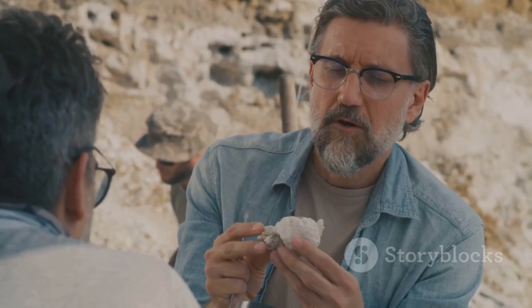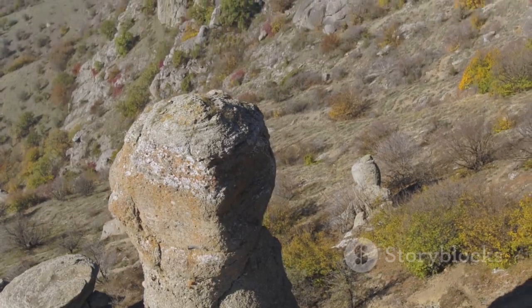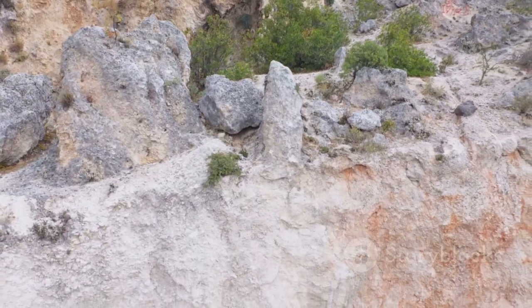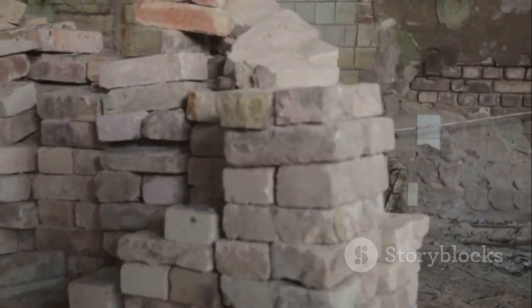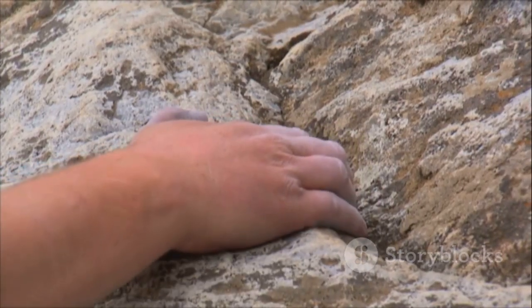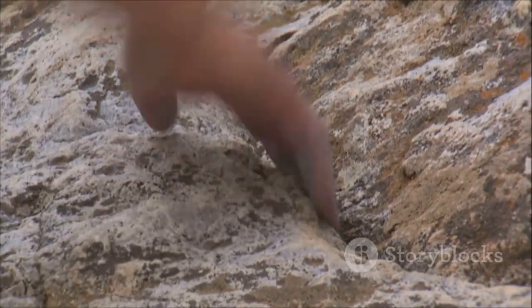So next time you pick up a stone, remember — it could be part of a story millions of years in the making. Rocks and minerals aren't just old, they're the building blocks of everything around us, and they make our world shine. Fancy that — the entire planet, under your feet and at your fingertips.